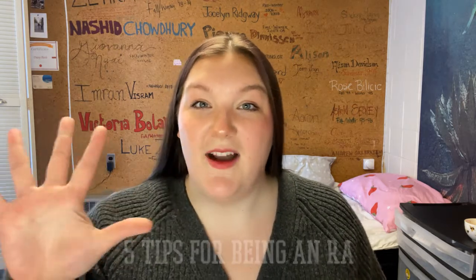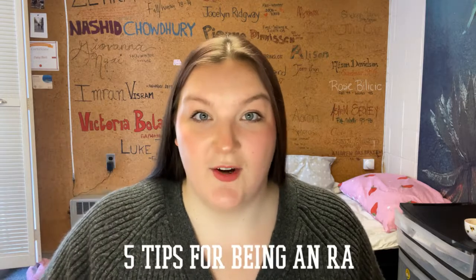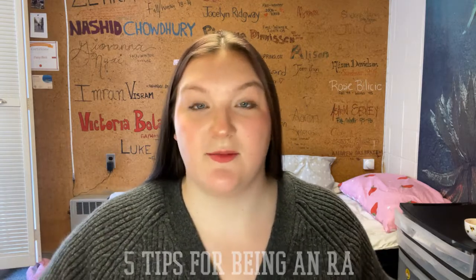Wake up and smell the flowers! Hey guys, it's Daisy. I am so glad that you are here today. I'm also very excited to be here today because this is going to be one of my favorite videos I think I've ever filmed. Today I'm talking about my five top tips for being an RA.